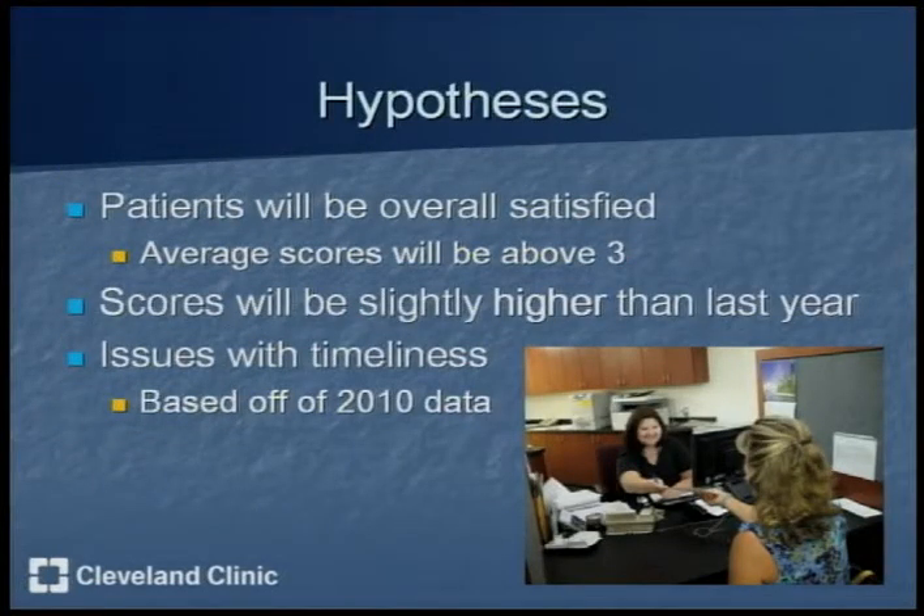My hypothesis was that patients will be overall satisfied with scores above a three, hopefully above a four. Scores would be slightly higher than last year because of the changes made, and there would be issues with timeliness because that was a big area for improvement from last year.